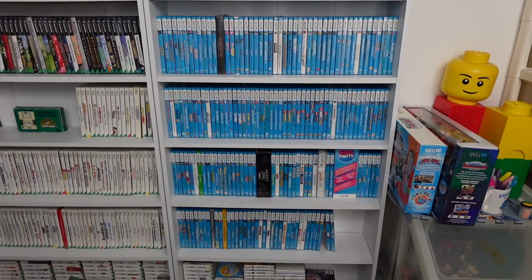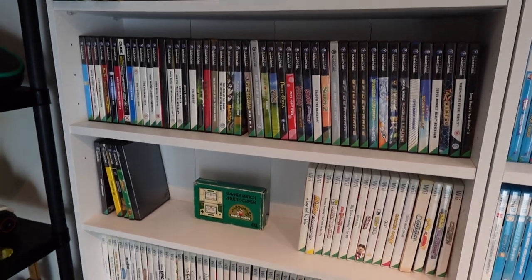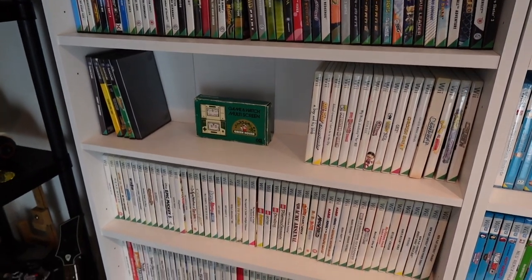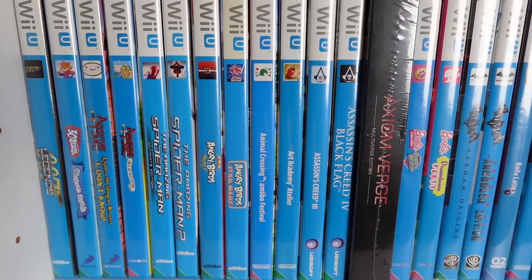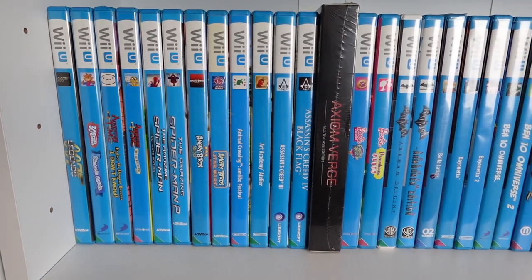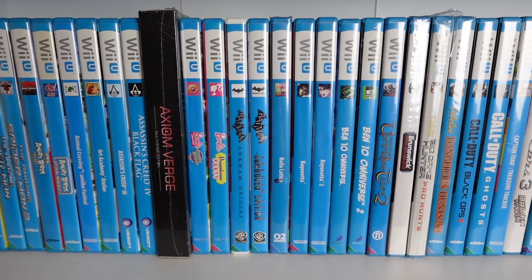So just why did I collect all these Wii U games? Well, basically a full GameCube collection would be way too expensive, and if I wanted to collect a full Wii collection I'd probably need a bigger house. Also, the Wii U is such a unique system because it's basically everything Nintendo did up to that point in one machine.